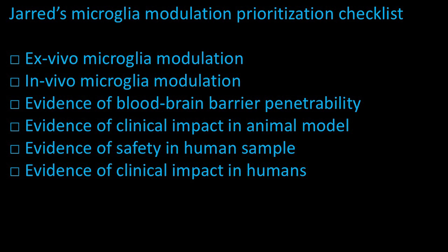That's a few dozen compounds. It would take me a few lifetimes to get through all of them running clinical trial after clinical trial because of how long a proper clinical trial takes. So it's really essential that I prioritize these and run the most promising first. The way I do that is with this checklist — Jared's microglia modulation prioritization checklist. The more checks a compound has, the higher it is prioritized. First, it has to show an ability to push microglia in the direction I need in the test tube.